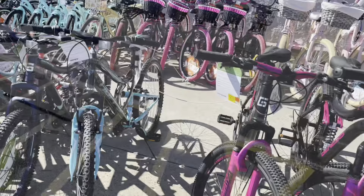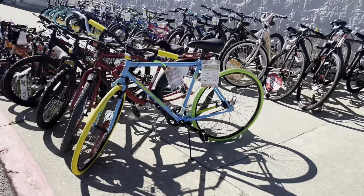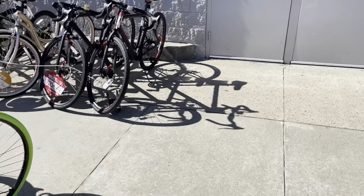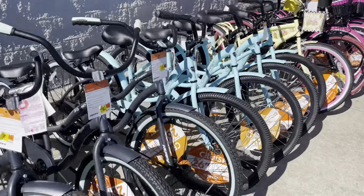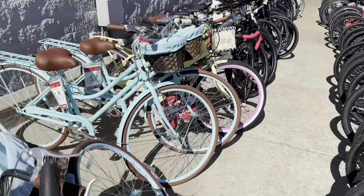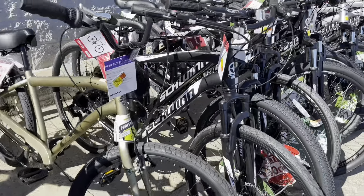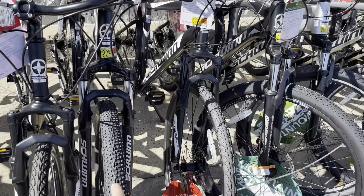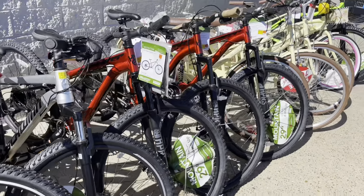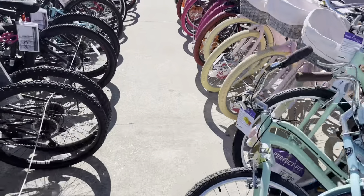I'm looking for a Mongoose brand. Let me see if they had one here on Brickseek — also a women's bike, they had one on clearance. Let's see... okay, so none of these are marked on clearance, guys. By the looks of it, it looks like they already took the ones that were on clearance. They took them — Mongoose, that's the brand — but I'm not sure it's this one I'm looking for.